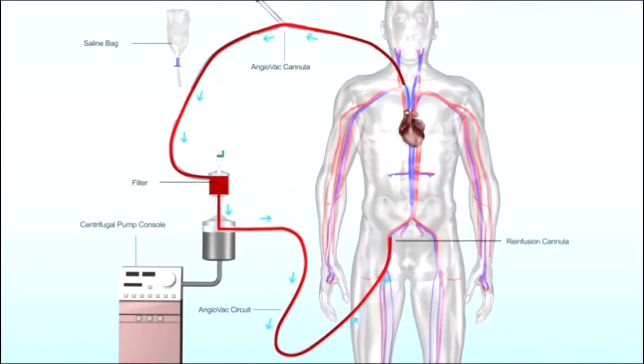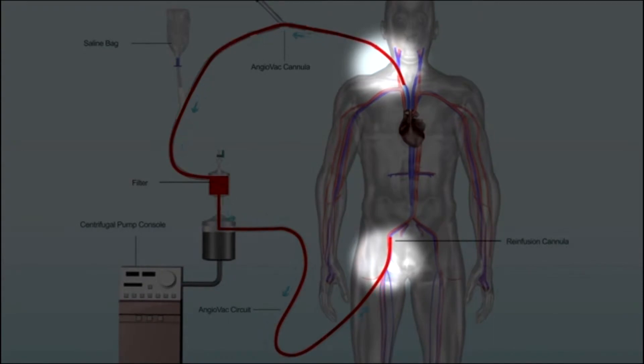An AngioVac procedure is a procedure that allows us to minimally invasively, through small little needle sticks in the patient's groin and neck, deliver a large bore catheter to remove blood clots that are in the lungs and also in the IVC and iliac veins.